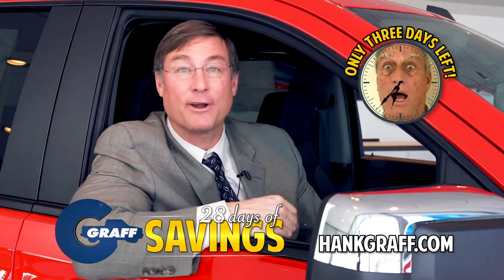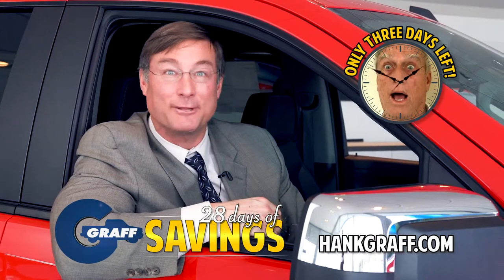There's only three days left, so hurry in for Graff's 28 days of savings going on at a Graff dealership near you.